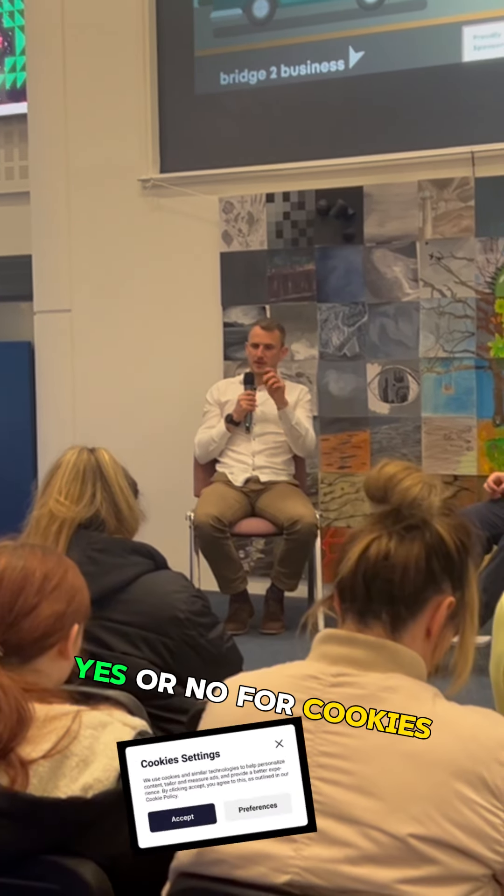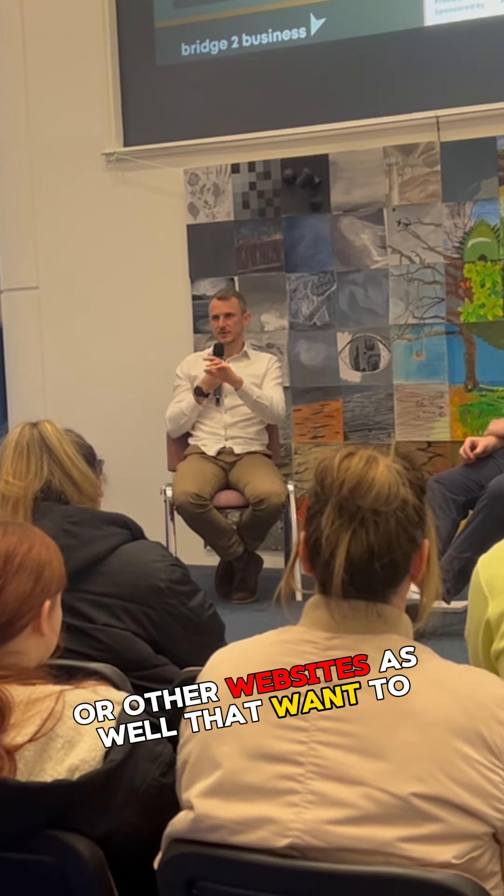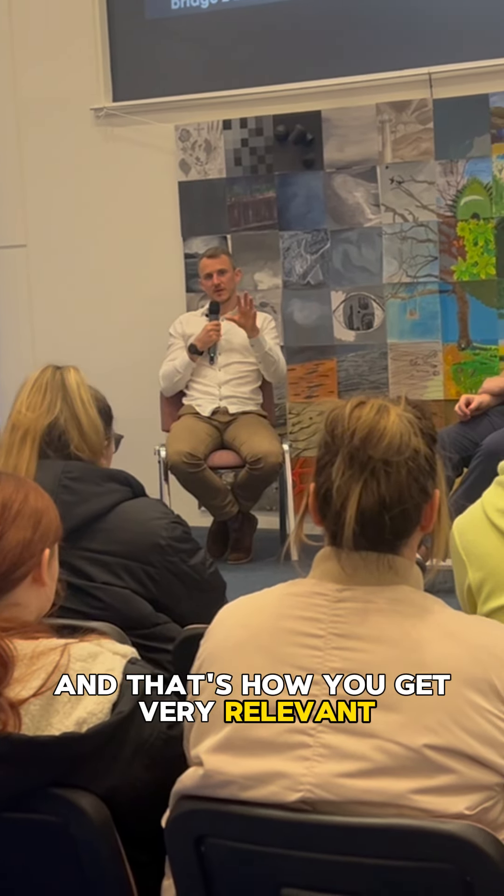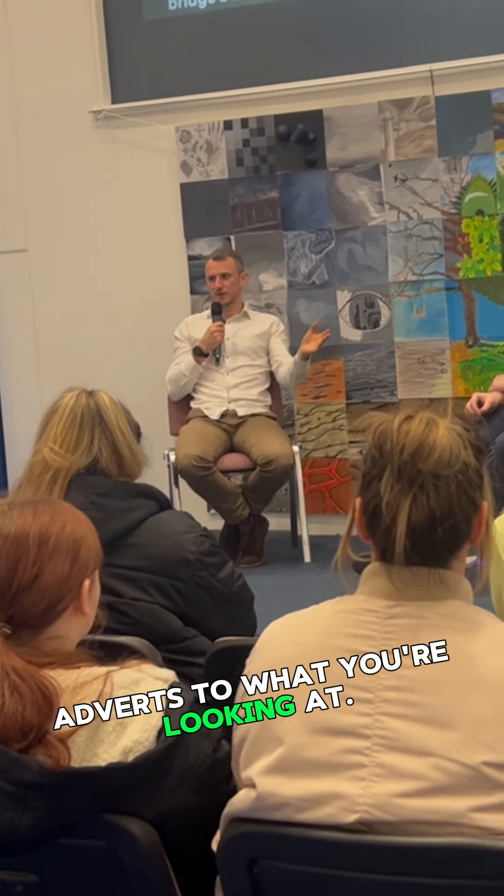You know how you get the box that says yes or no for cookies and it's on every single website now? That's to allow this Facebook pixel, or other websites as well, that want to basically follow you around the internet and keep advertising to you even when you've left their website. That's how you get very relevant adverts to what you're looking at.